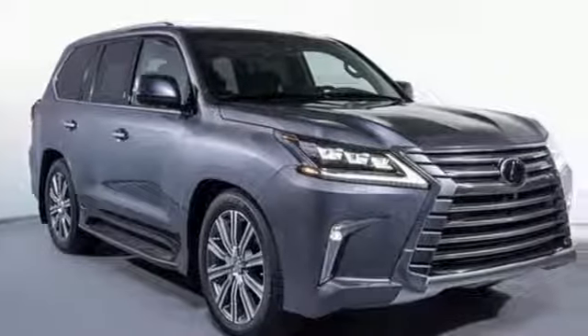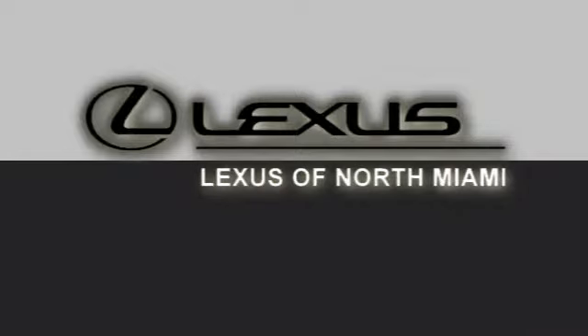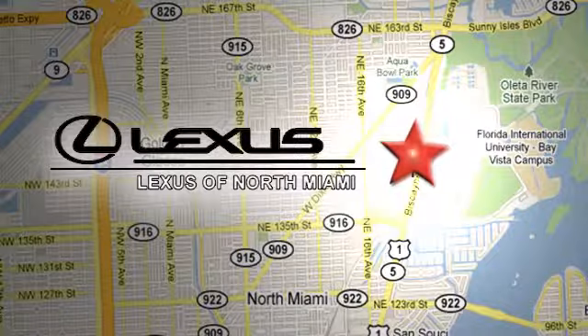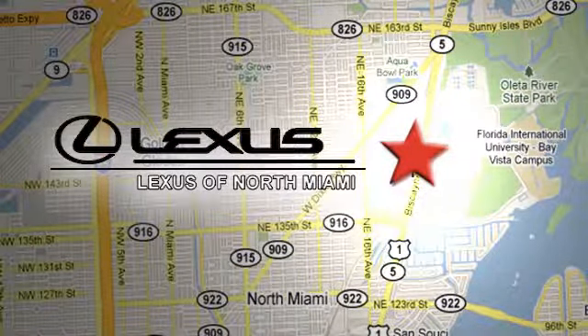Luxury awaits in every Lexus. Hurry in today for a test drive. At Lexus of North Miami, we're located on US 1 Biscayne Boulevard in North Miami, just minutes from the Turnpike, I-95, and 441.